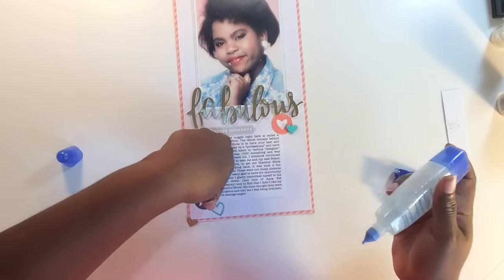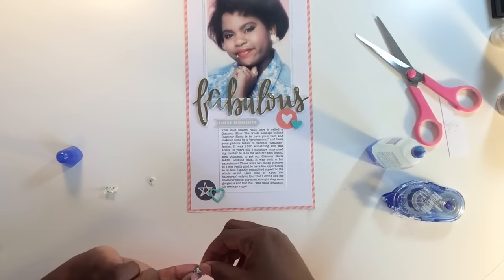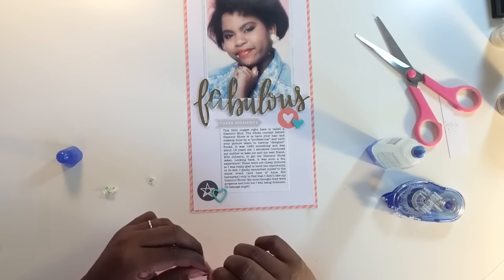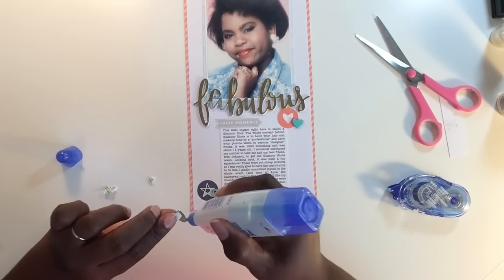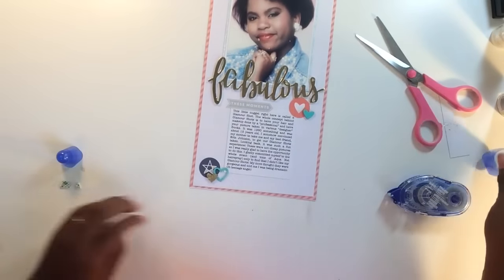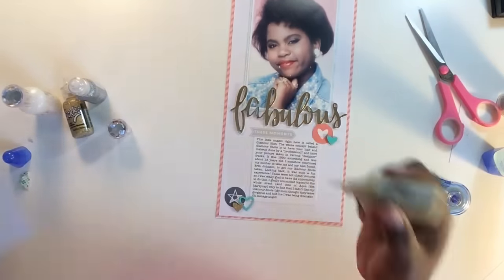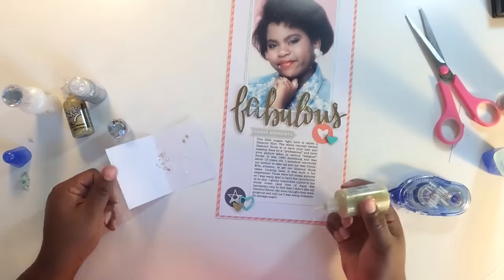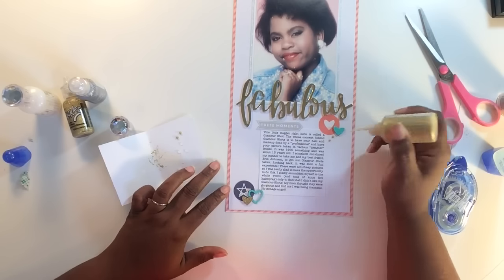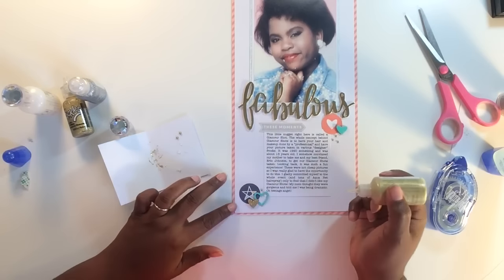I'm using some Tombow Mono Aqua glue to get those all put down. Lately I've really been into simple scrapbooking. I go through phases where I like super embellished layouts and then I need something super clean. I like the 6x12 layout because it provides just enough room for embellishing but also forces me to focus on the story — which I'm intentionally doing a lot more of these days. I noticed I wasn't scrapping the story in a very robust way, so I want to change that. Now I'm using some gold Nouveau drops to add a couple of dots at the top cluster and a couple at the bottom for some interest and added sparkle.